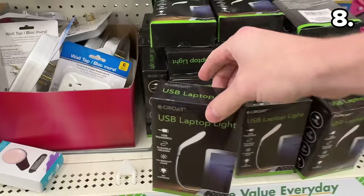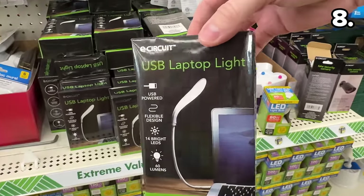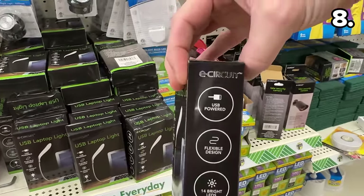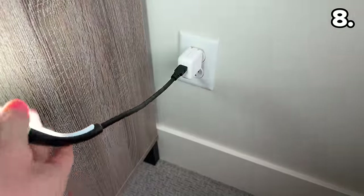For point eight, we return to that $1.25 pricing with this USB laptop light. This would be great for any keyboard that is not backlit — just plug it into your laptop's USB port. This could also work as a travel light, provided you have a USB charger.